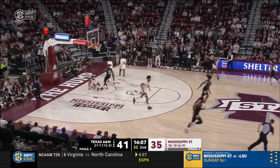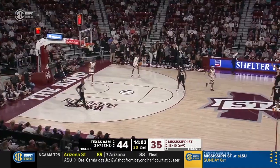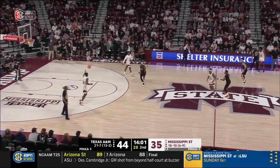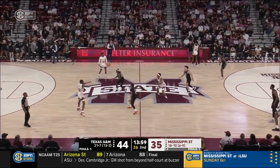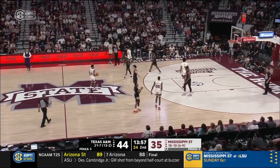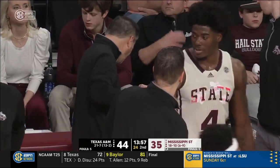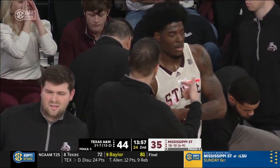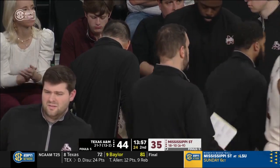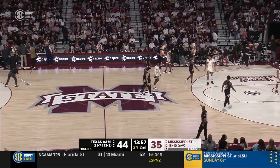That's Andre Gordon — a fourth-year player at Texas A&M — just his seventh made three of the season. And Mississippi State takes a timeout. Texas A&M has flipped the script in this game — Bulldogs have led by as much as nine. Now Texas A&M leads with one timeout remaining in the entire ballgame.